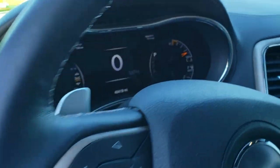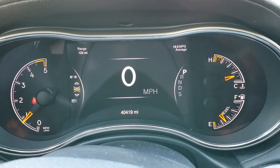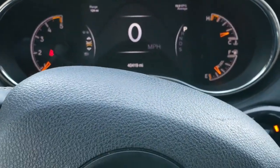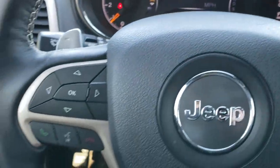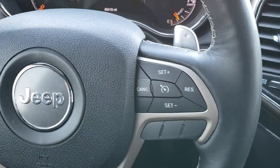Auto headlamps. As we hop inside here, you can see that this one has 40,419 miles. You get the power tilt and telescopic steering wheel, and the heated, wood grain trimmed, leather-wrapped steering wheel.